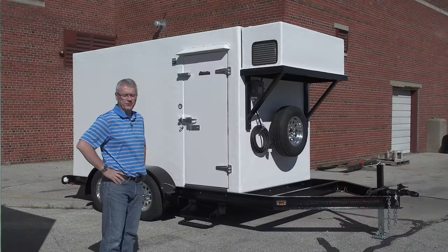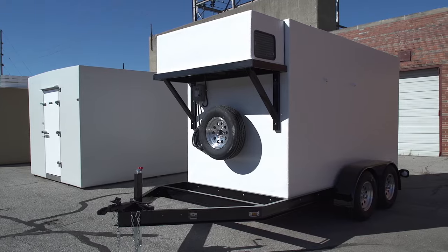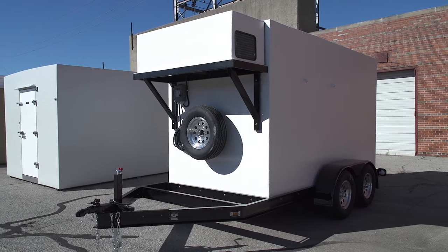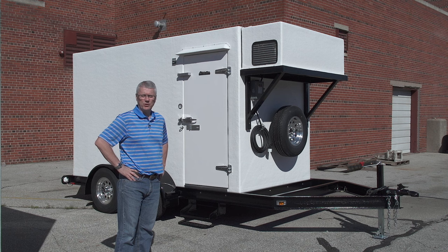We've got a 35 degree operating temperature for the cooler and zero degrees for the freezer. It does have an extended frame which will allow the customer to add their own generator at a later date. There's a little generator platform in the front and it's all powered by a single cord on the front.